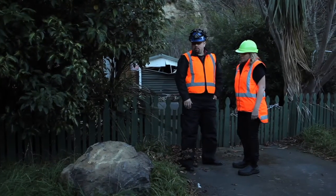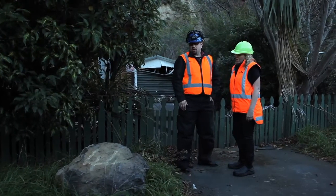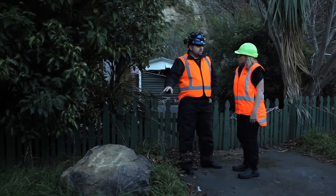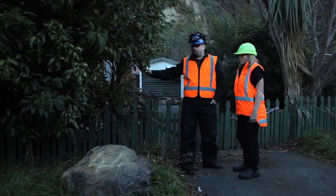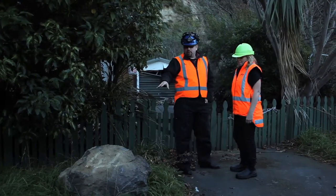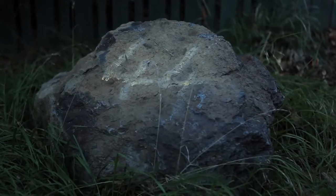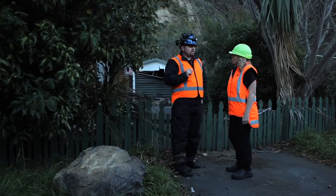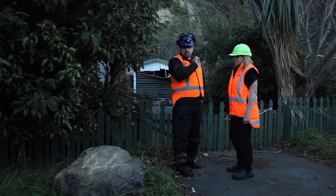That rock over here is probably in the order of 300 to 400 kilos, and that's actually one of the small examples of rocks that impacted this property behind me. This particular rock did fly through the air and we have traces of bounce marks way up to where it sat initially. It did fly through the air.